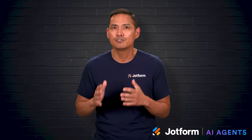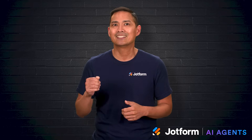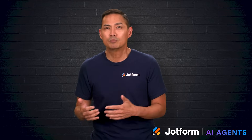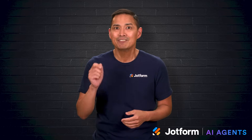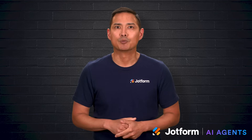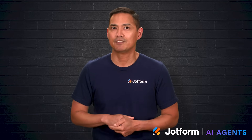These tools have evolved from simple spelling checkers into full-fledged content creators that can help at every step of the writing process. They can brainstorm, draft, edit, and even adapt to a writer's own style. I'm Noel with Jotforum, and in this video, we'll explore some of the most effective AI writing tools available right now.